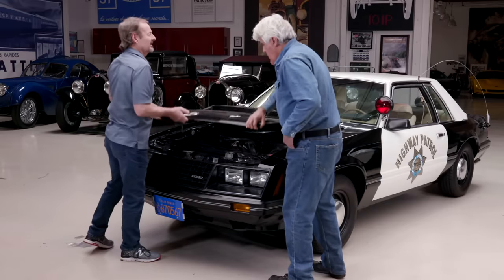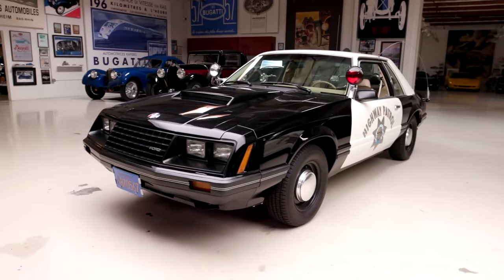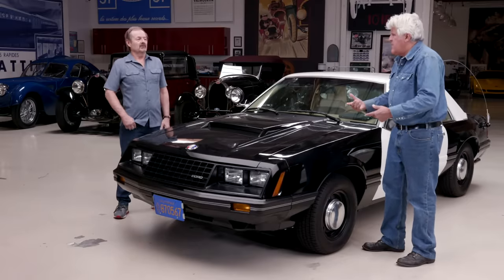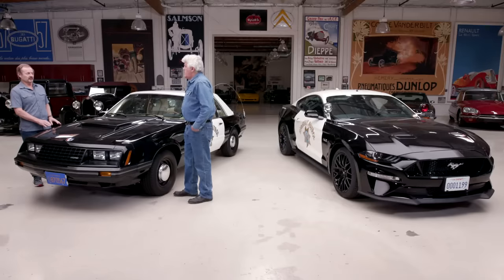I've gotten as high as 25, 27 miles a gallon, as low as four on the Mustangs. Now these run on premium fuel or regular fuel? Just regular. So what was the horsepower the first year for these? The original with these carburetor models was 157 horsepower. As time went on with the fuel-injected models, they went up to 225.